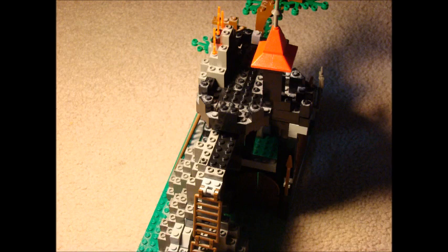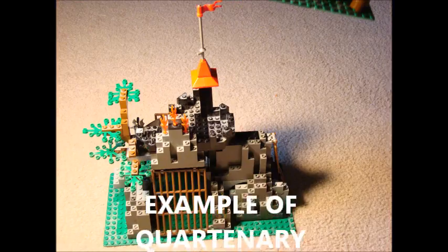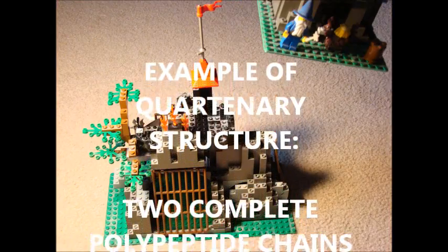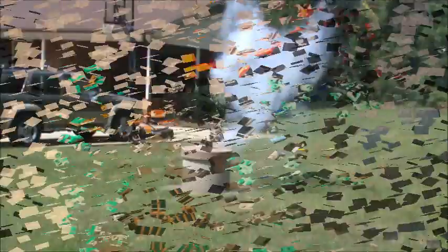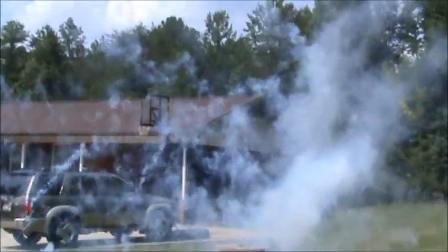We hope this explosive video has furthered your knowledge in the complexity of protein folding. Until next time, we will continue building Legos and causing explo... we'll begin the impact of the pipes.